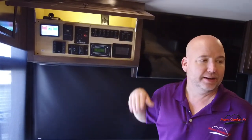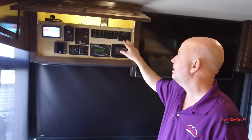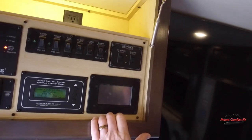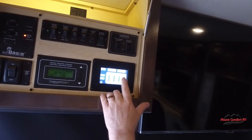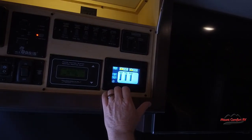We have below-slide LED ground effects lighting controlled right here. This runs our front two slides in and out. Down a row, this is our touch screen system — it will tell us how much is in our batteries, how much is in our holding tanks, and we can turn our water pump off and on here as well.